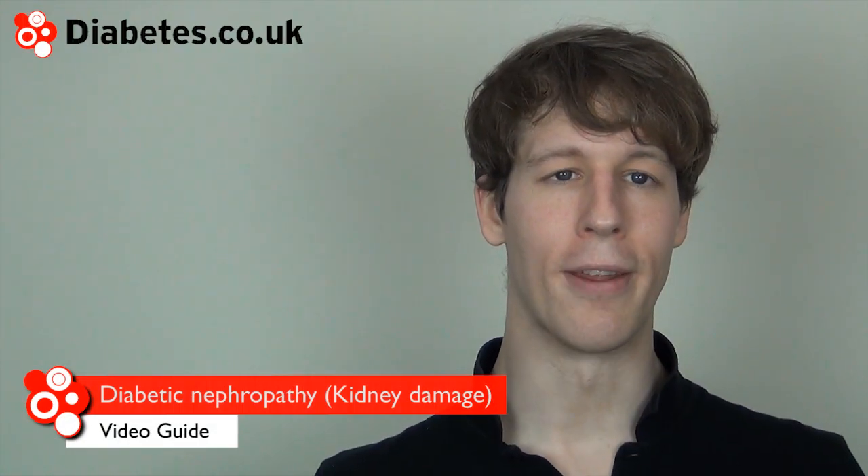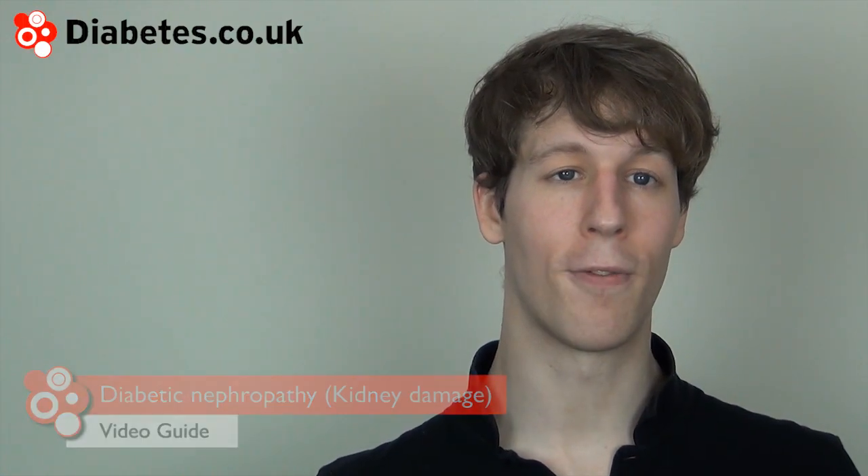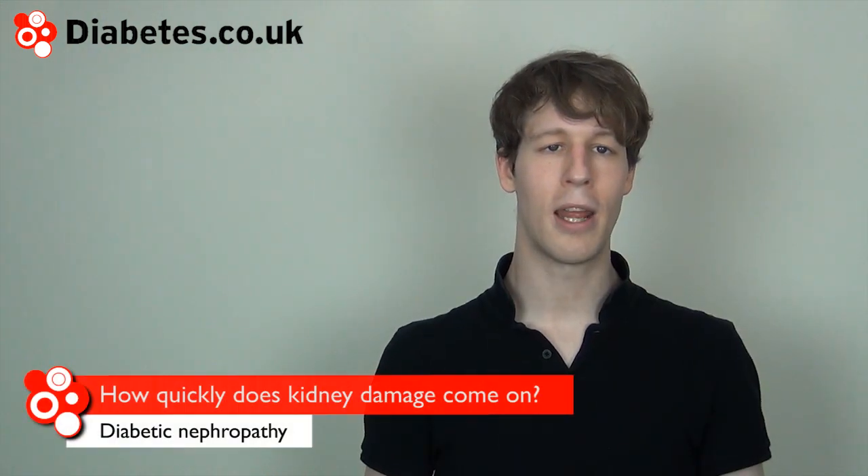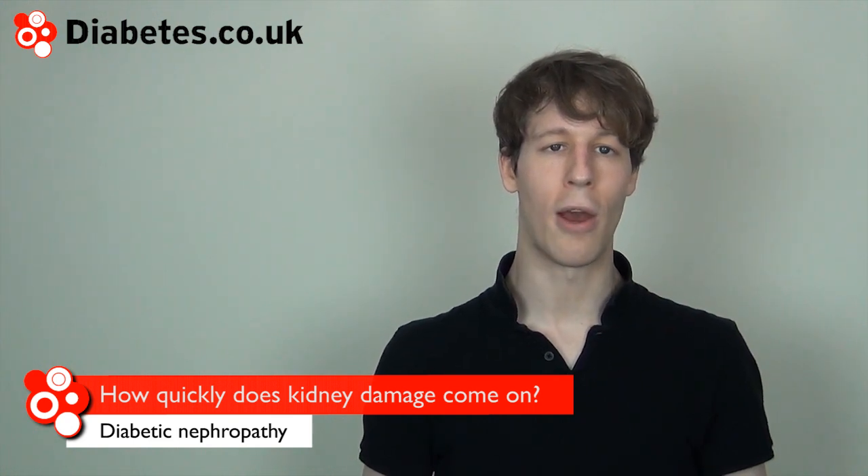Diabetic nephropathy is when the kidney's ability to filter the blood becomes impaired. Diabetic kidney damage tends to come on over years or decades, depending on how good your blood glucose control is.